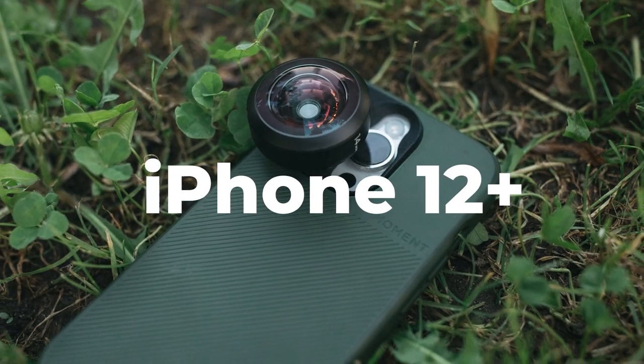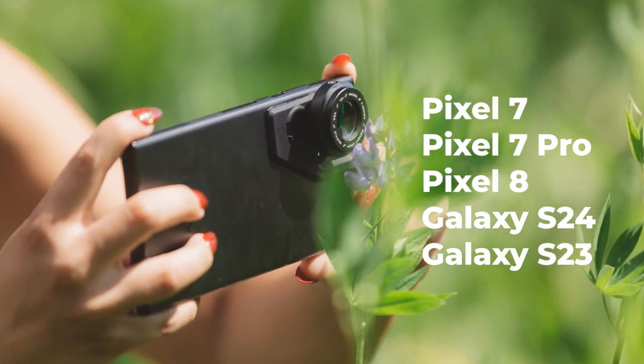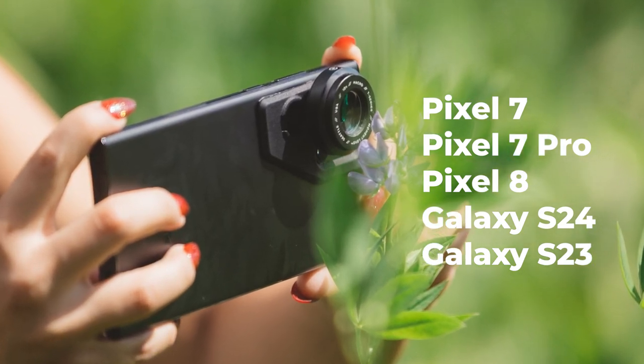Now for compatibility — the good news is that Moment's new T-series works with a range of iPhones from the iPhone 12 onwards. It's also compatible with several Android phones including the Pixel 7, 7 Pro, and 8, as well as the Samsung Galaxy S24 and S23.